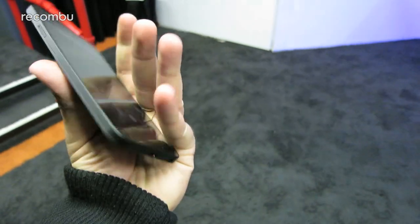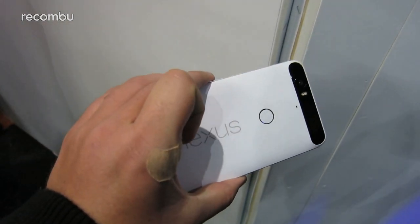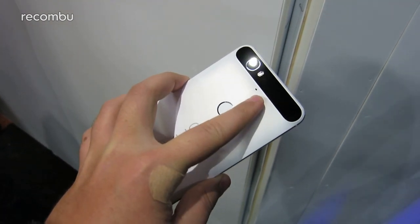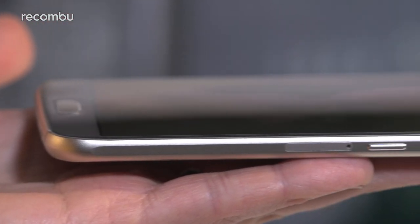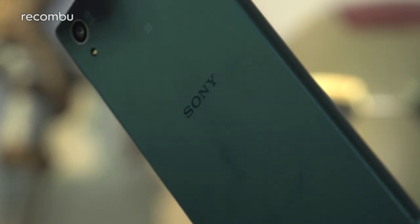The Nexus 5X isn't much of a looker with a super serious all-black plastic design, but its bigger brother, the 6P, restores some serious street cred with an attractive and durable metal frame. It's the biggest phone here by far, but the slender curved design thankfully means it's not too uncomfortable to wield. However, we still prefer the gorgeous glass and metal design of the Galaxy S6 and the Xperia Z5, which offers a very different look and feel to the Nexus handsets.